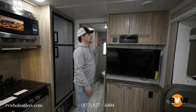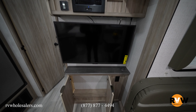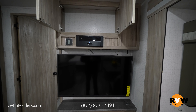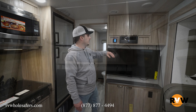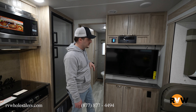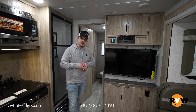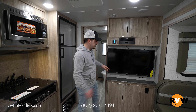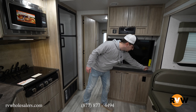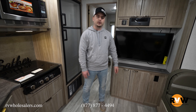The entertainment center has lots of storage for movies and DVDs, with Bluetooth capability and speaker options. You're going to have a Dometic electronic thermostat and a TV — Winnebago includes a TV, something not a lot of manufacturers provide anymore. There's also a wireless charging pad to just drop your phone on and charge it.